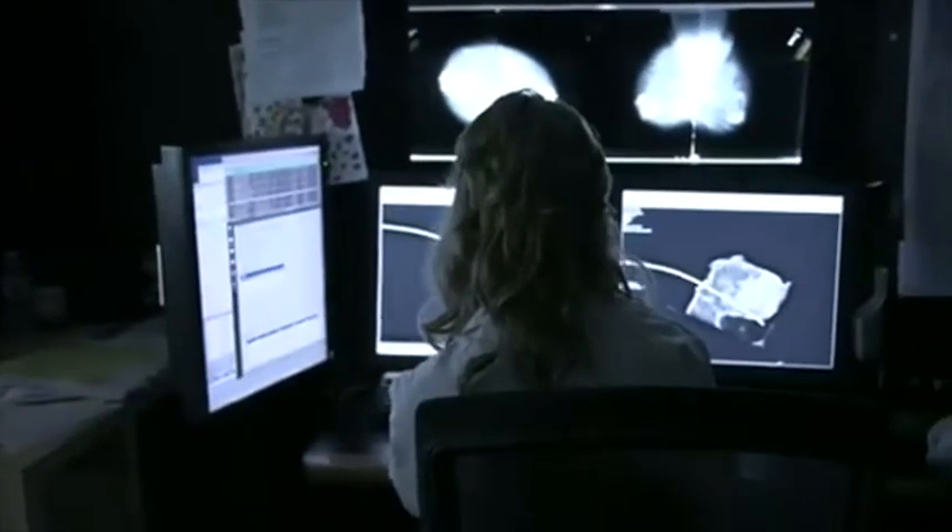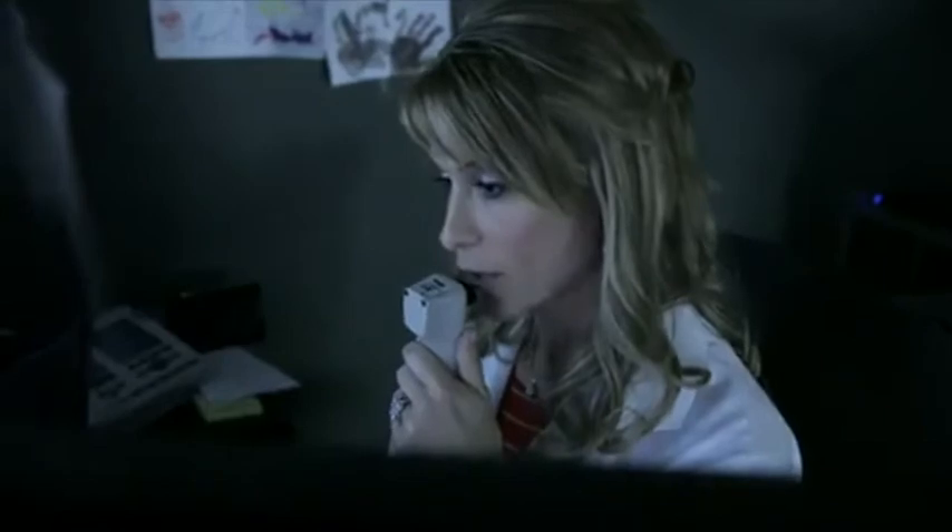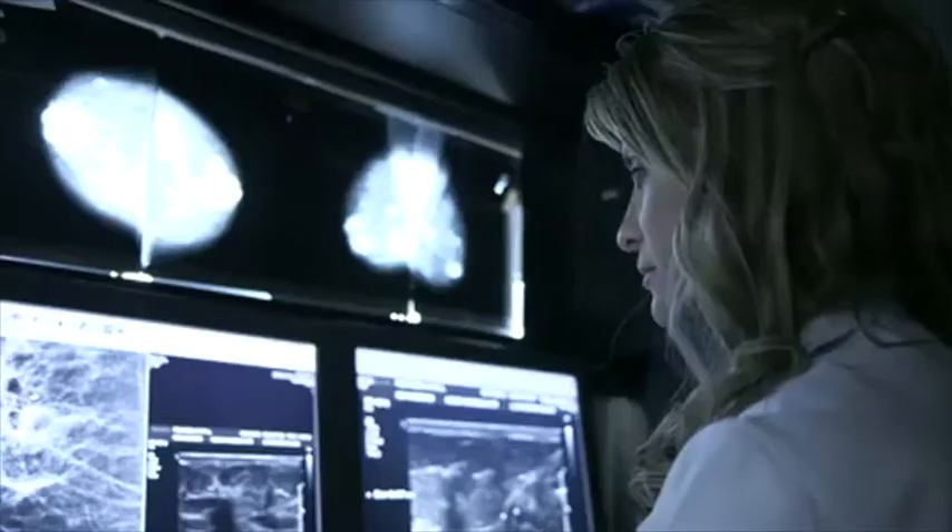I'm a radiologist who specializes in breast imaging. Essentially, every day I'm reading mammograms or anything related to the breast and trying to diagnose breast cancer if it's there.